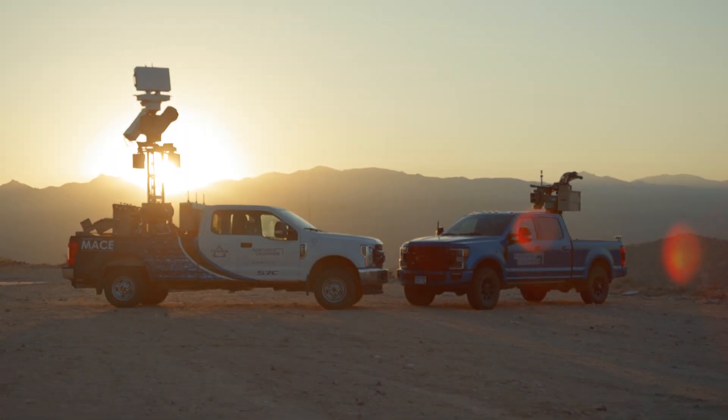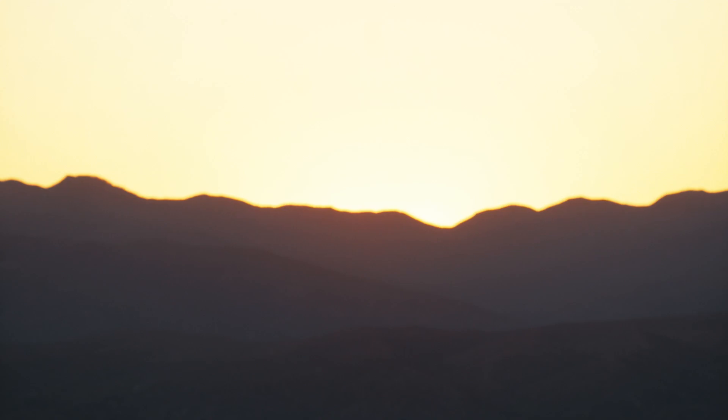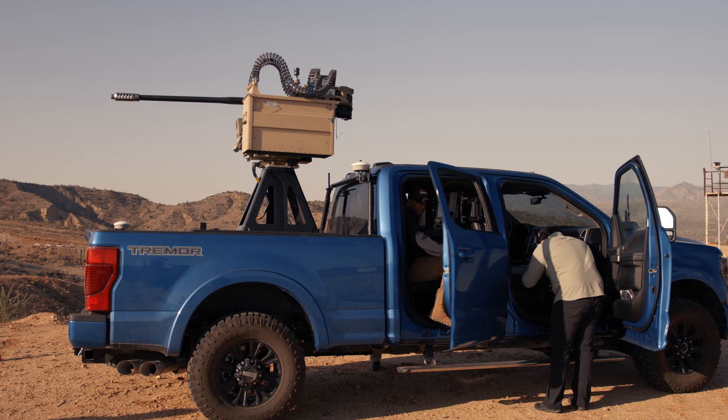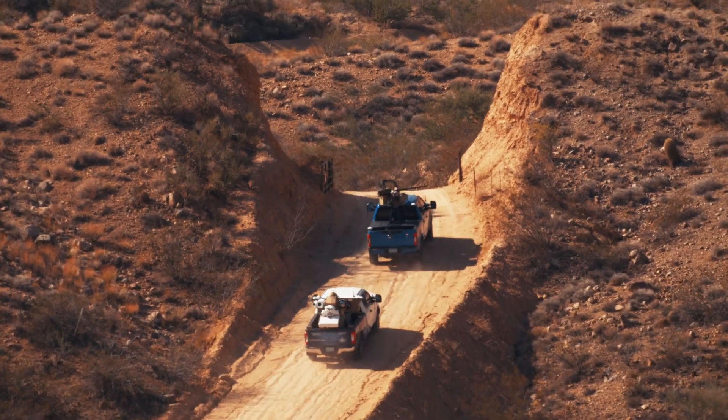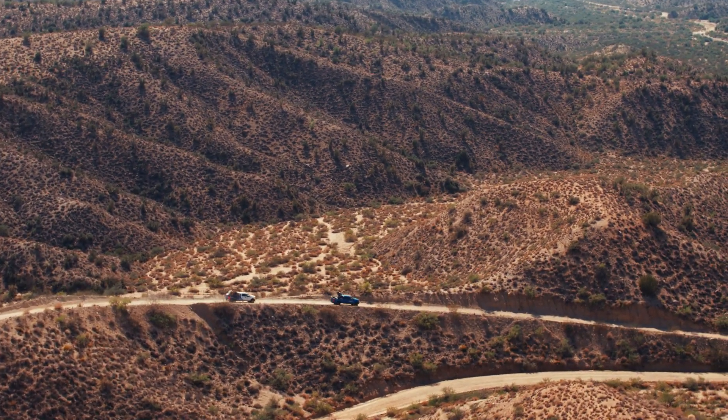One of the largest threats to the warfighter is small, quiet, lethal, and highly mobile. Commonly known as drones, Northrop Grumman has designed and integrated a full system to identify, track, and eliminate unmanned ground and aerial systems.